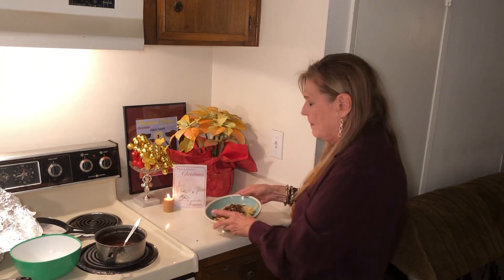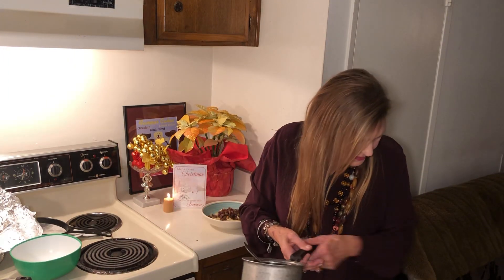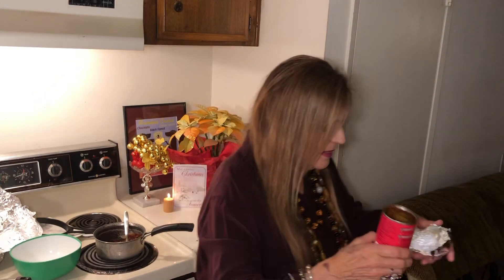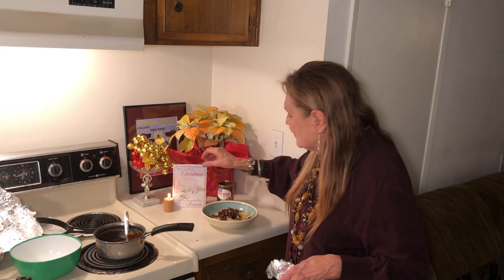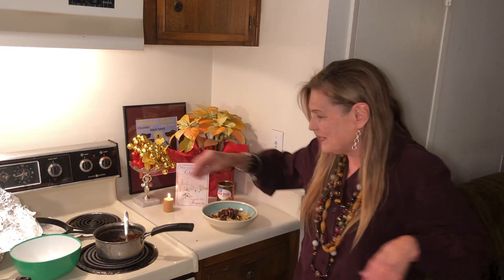I bought the hamburger at 99 Cent Only. Then I have some hot dog sauce — I bought this for 50 cents. They say a serving size is one tablespoon. That's a small serving size, you guys.